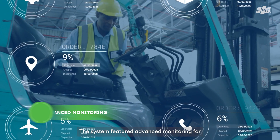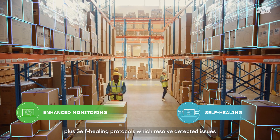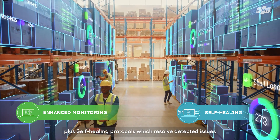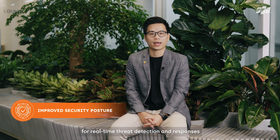The system featured advanced monitoring for real-time insights and alerts, plus self-healing protocols which resolved detected issues without human intervention. AI-driven security measures were also utilized for real-time threat detection and response.